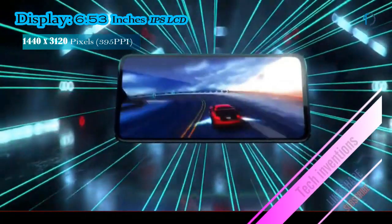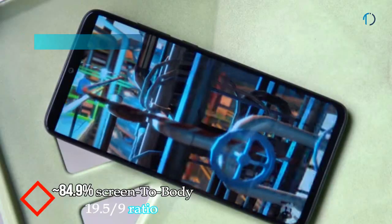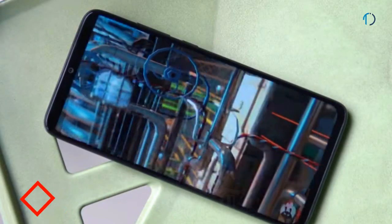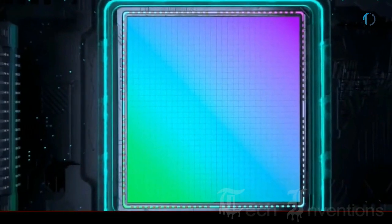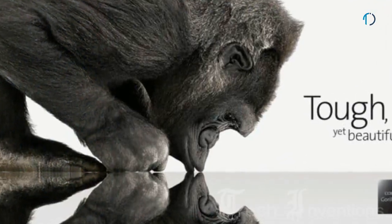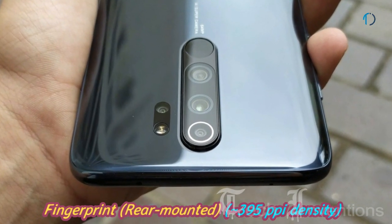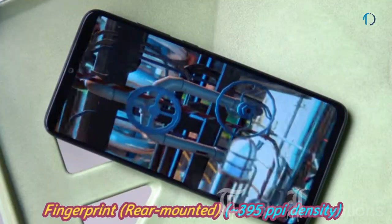The Redmi Note 8 Pro smartphone has a 6.53-inch IPS LCD capacitive touch display with 84.9% screen-to-body ratio and aspect ratio of 19.5 by 9. You can adjust the display to make it cooler or warmer, and there's also a color wheel for adjustments according to user needs. The smartphone has Gorilla Glass 5 protection on the front as well as on the 3D curved back, and a rear-mounted fingerprint sensor with an image density of 395 ppi.